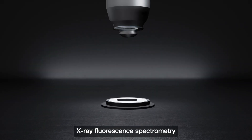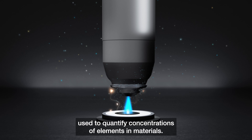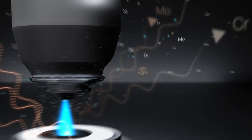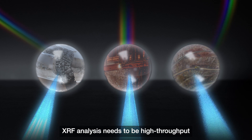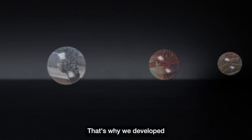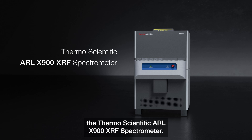X-ray fluorescence spectrometry is an important technique used to quantify concentrations of elements in materials. In the mining, metals, and cement industries, XRF analysis needs to be high throughput and reliably accurate. That's why we developed the Thermo Scientific ARL X900 XRF spectrometer.